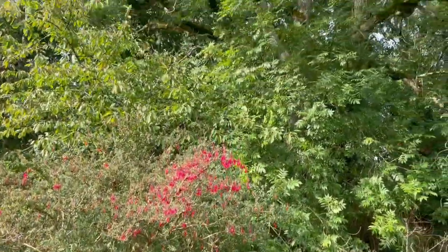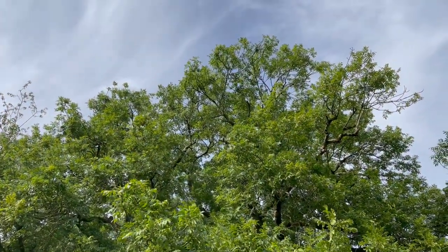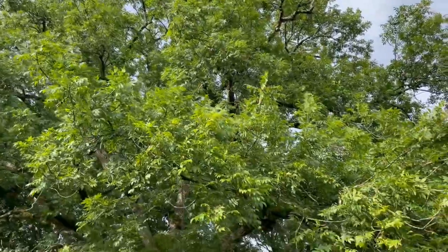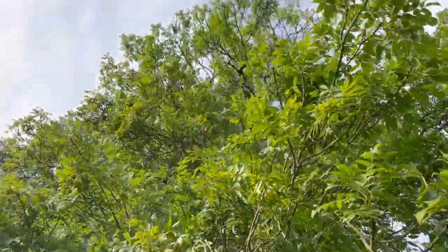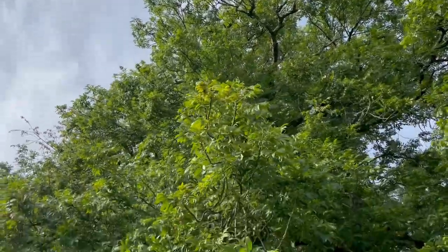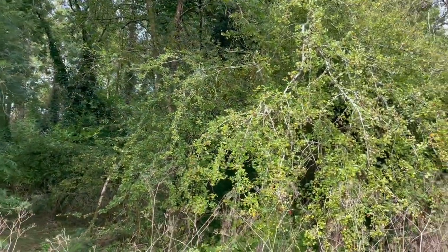Behind it is this beautiful big ash tree. Within this ash tree there are two wild bee hives; a woodpecker has raised chicks in here; lots of birds have raised chicks in this ash tree. So far it's doing really, really well, and it's surrounded by biodiversity. Here is a hawthorn.